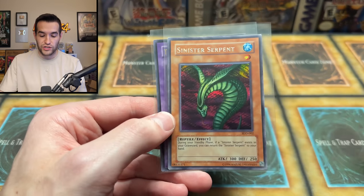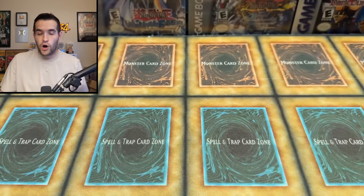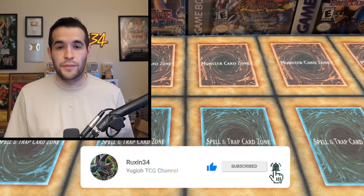Before we get into it, we have a giveaway — a goat format giveaway: a first edition Ebon Magician Curran, a Sinister Servant from the video game, and a Thousand Eyes Restrict. All you have to do is like the video, be subscribed, turn on notifications, and let me know down below what your favorite item I bought is, or your favorite story that I told.